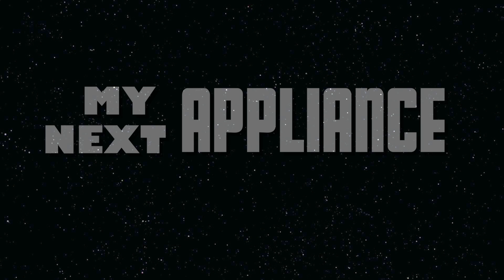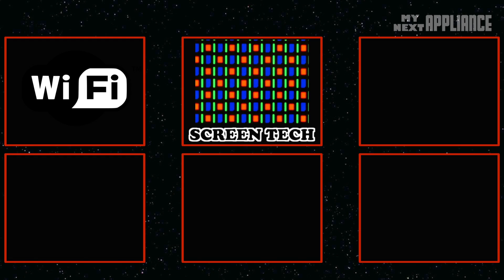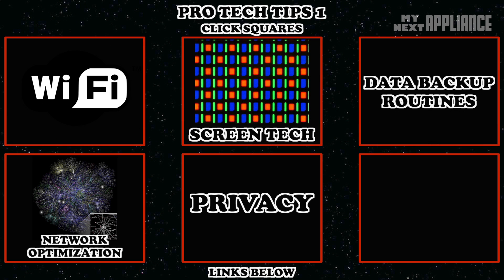You probably don't want a phone burning a literal hole in your pocket. Before we get into it, I can't thank you subscribers enough for all your great comments. This one's for you. Let's kick off Pro Tech Tips, a new series focused on how we can get the most out of our digital devices.